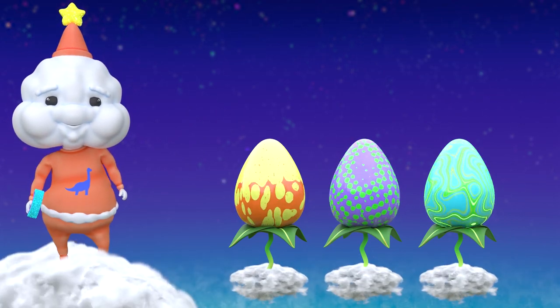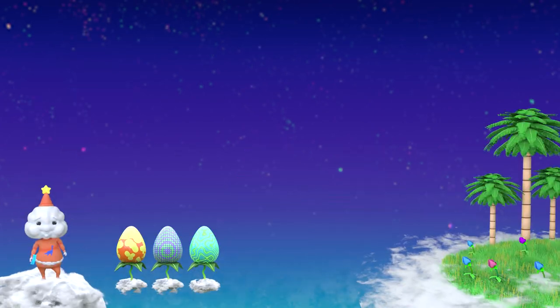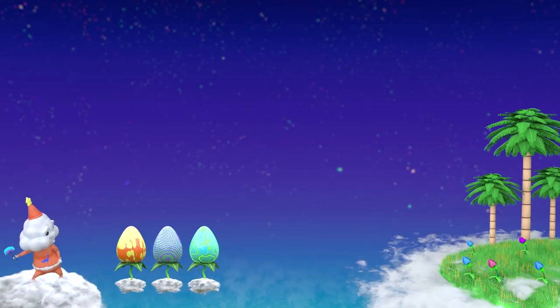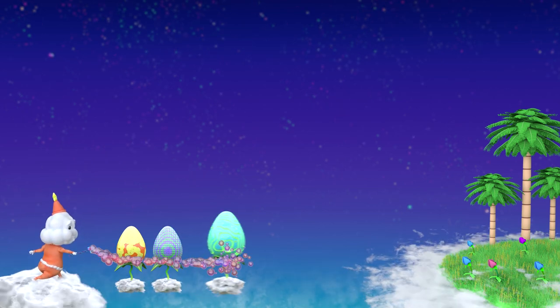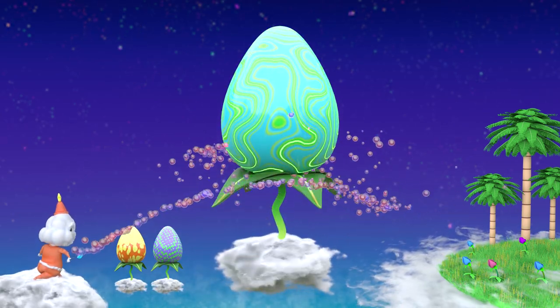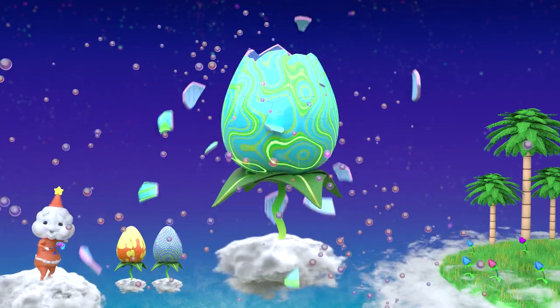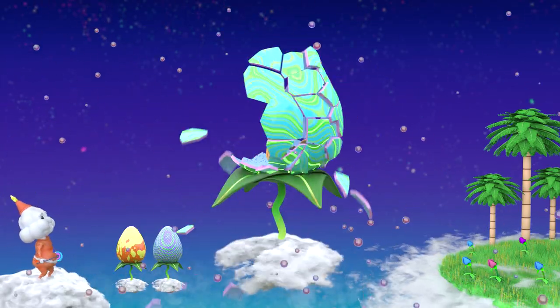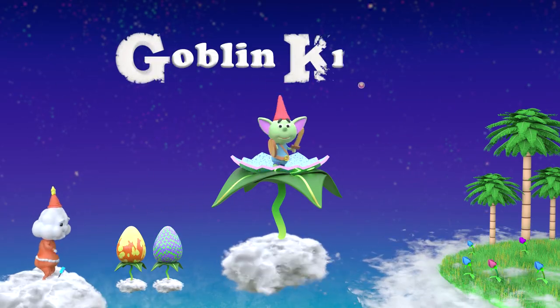I see you Cloud Fairy. Let's crack these patties open. Now throw down that bubble paddock, my Cloud Fairy compadre! Everlasting Gobstopper! It's a goblin knight!